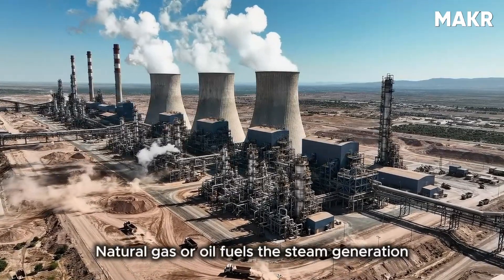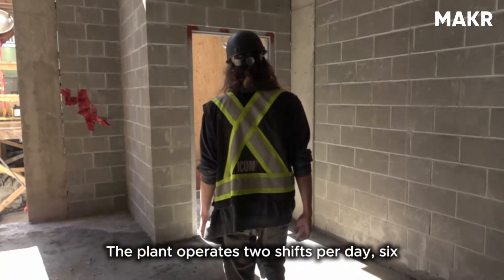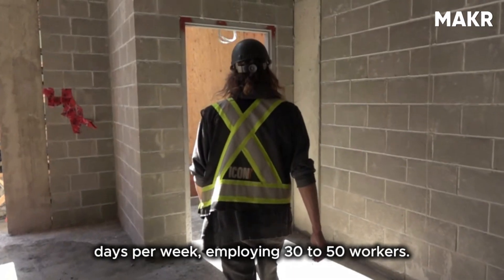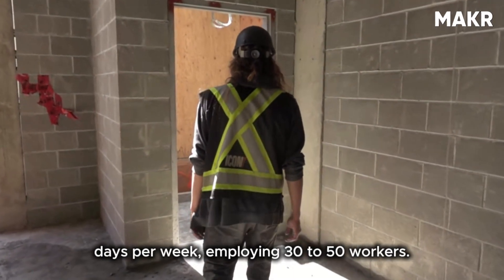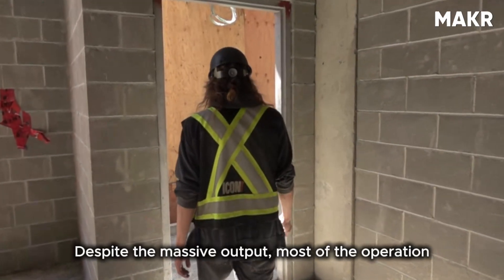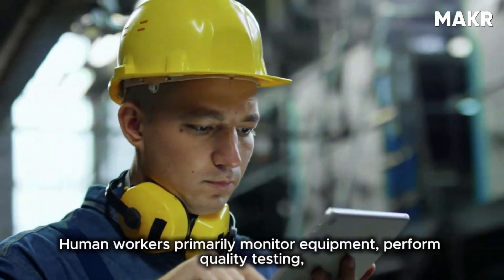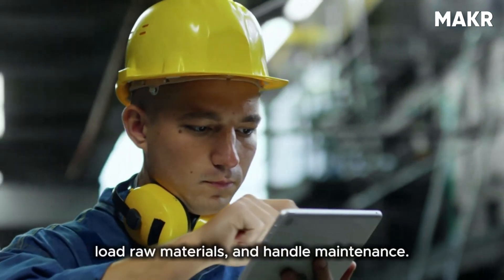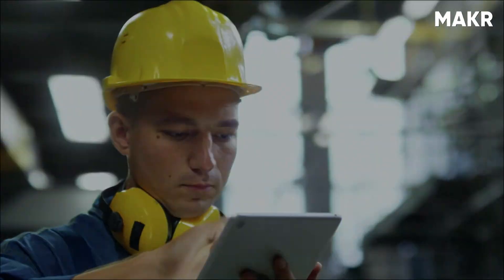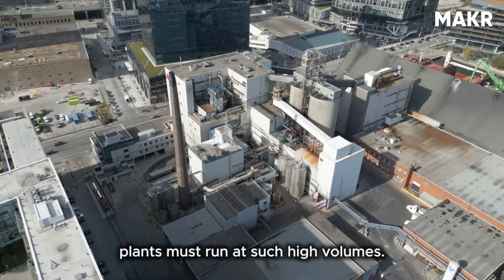Natural gas or oil fuels the steam generation for curing. The plant operates two shifts per day, six days per week, employing 30 to 50 workers despite the massive output. Most of the operation is automated — human workers primarily monitor equipment, perform quality testing, load raw materials, and handle maintenance.